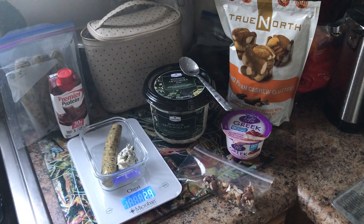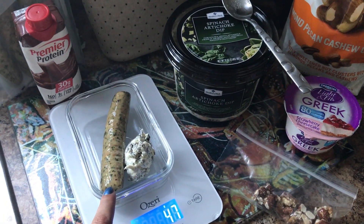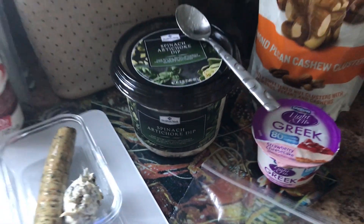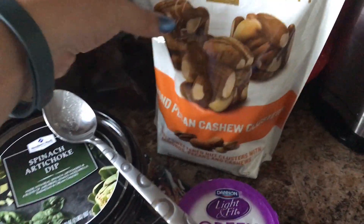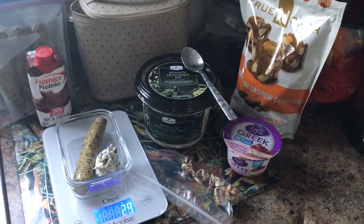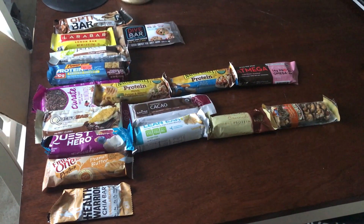Here's what I'm packing for lunch. I have one link of chicken asiago sausage, one serving of this spinach and artichoke dip. Breakfast is gonna be this with my coffee. Snack is gonna be my yogurt with these nut clusters — almond pecan cashew clusters that I love. One serving is five of these. I'm about to grab a protein bar as well.